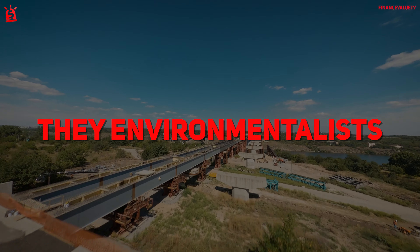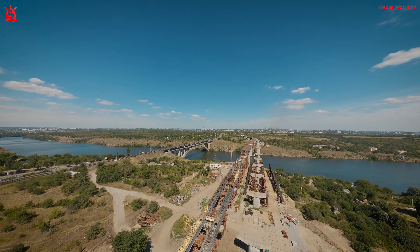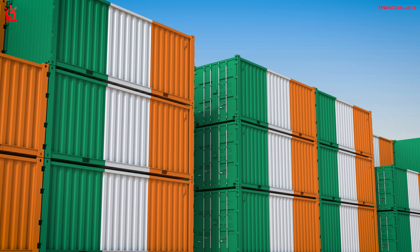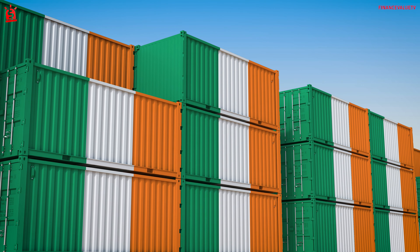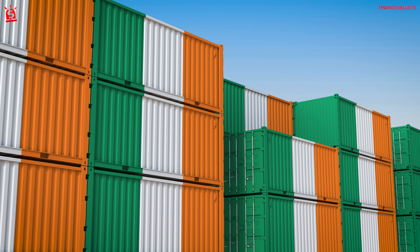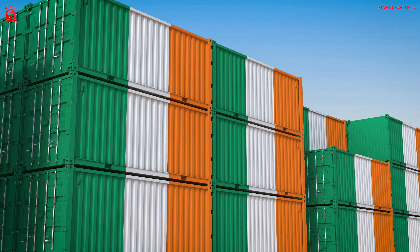They're environmentally friendly. For homeowners looking to reduce their carbon footprint and environmental impact, using shipping containers makes sense. Recycling the base structure is inexpensive and keeps the metal away from landfills. The dimension and shape of the shipping containers also help reduce energy costs.